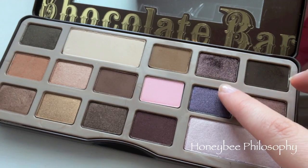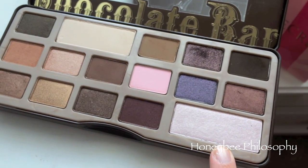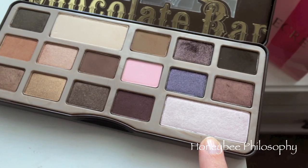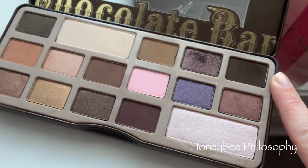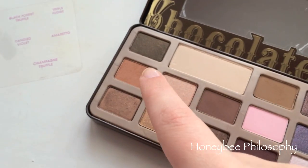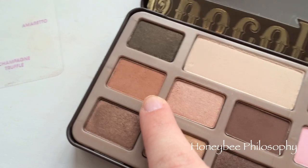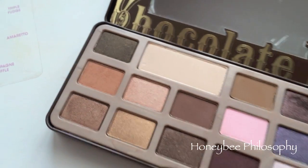For this look I used Black Forest Truffle all over the lid. Champagne Truffle is my highlight and in my inner tear duct. Outer corner is Triple Fudge. And in my crease I used Salted Caramel — this kind of tan, warm brown.